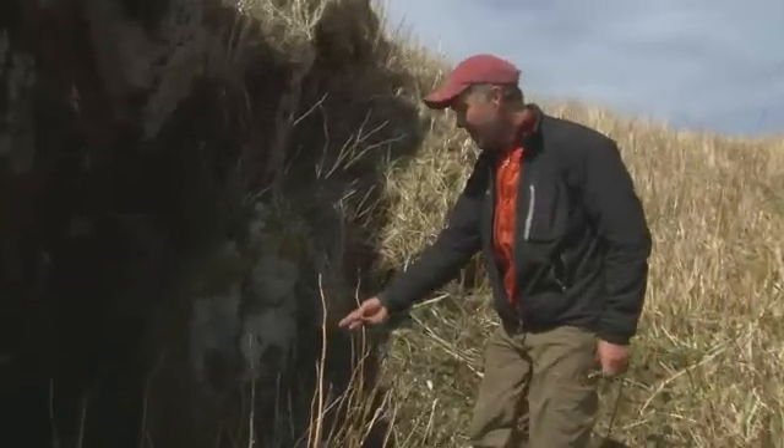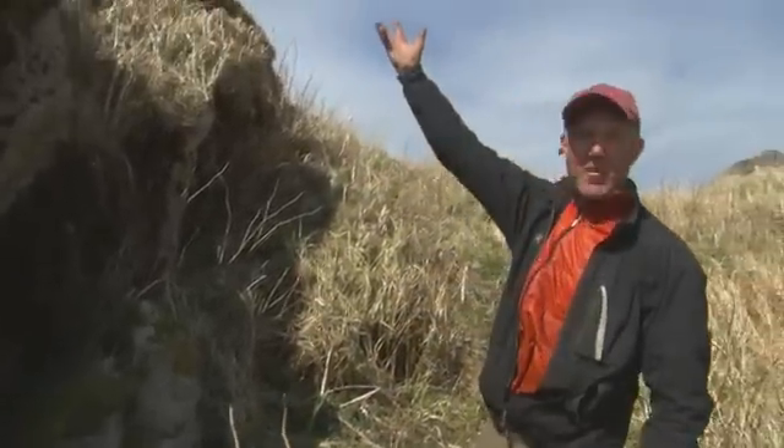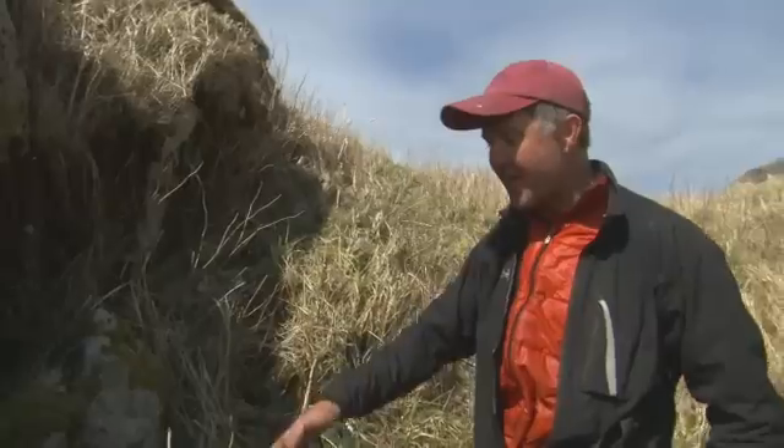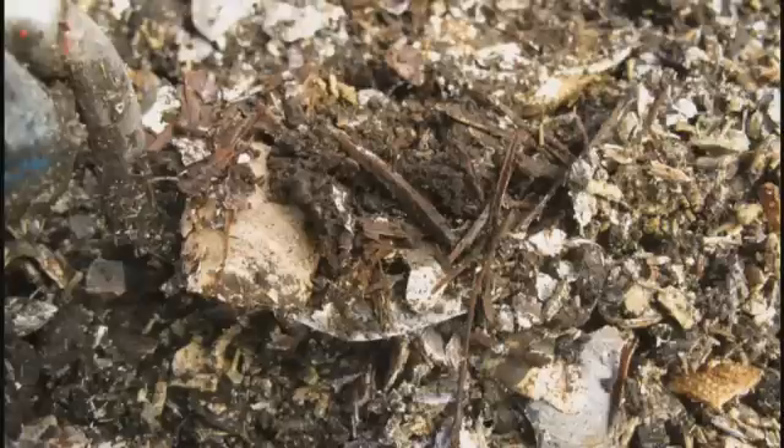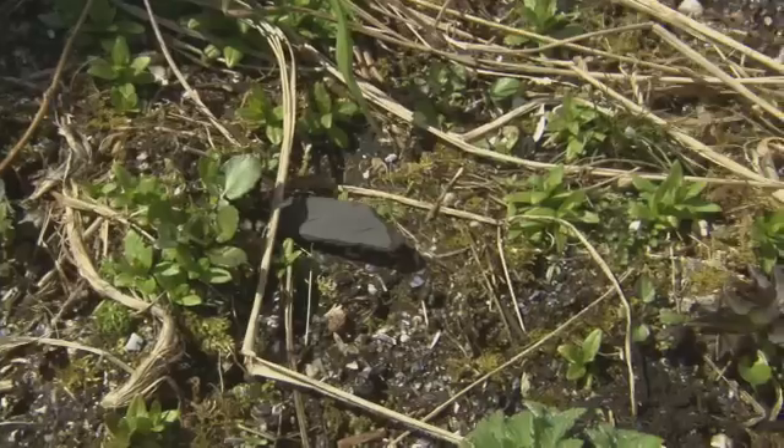This is actually the midden coming out of the house. There's a house right above here and this is where they're throwing their trash. You can see all their periwinkles and whelks, sea mammal bone — there's a lot of whale bone, just not here. This is where I always look for artifacts as well.